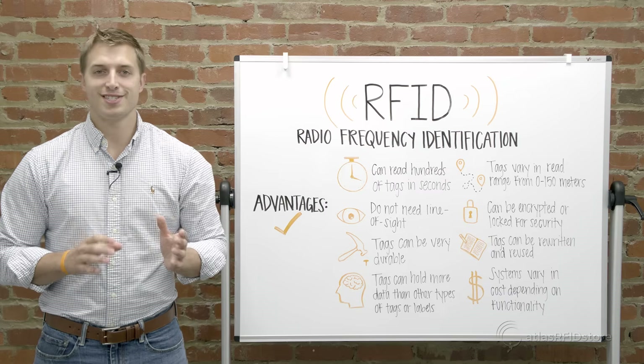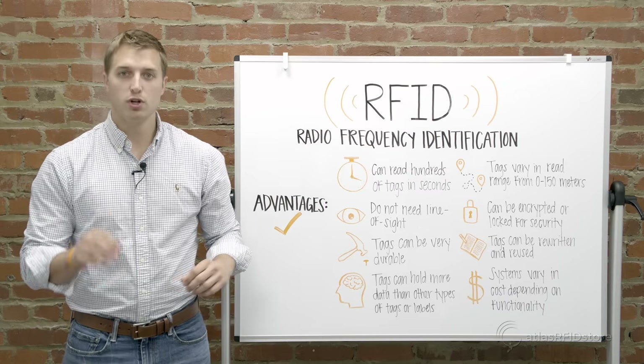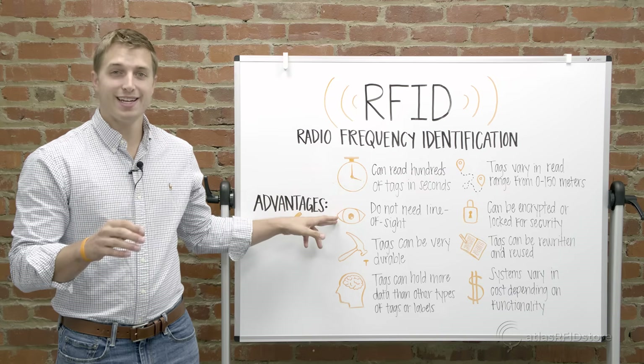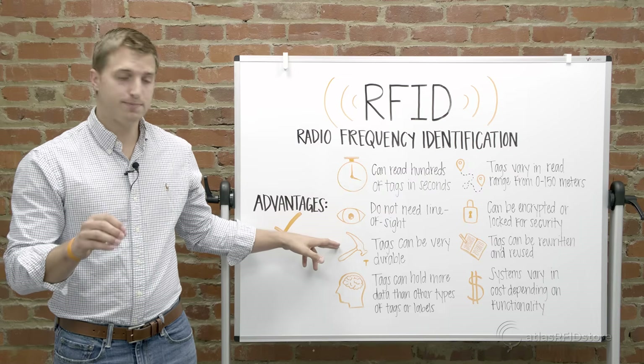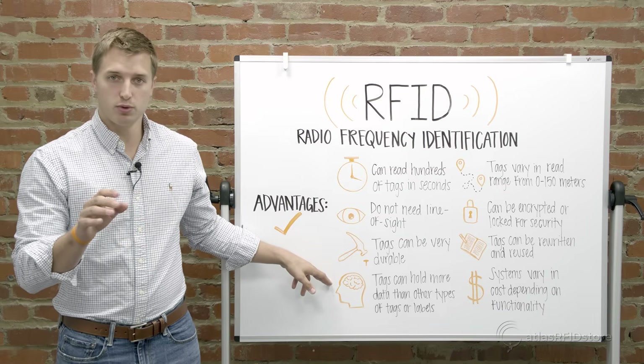RFID technology is similar to barcodes but with a few major advantages. Hundreds of tags can be read in seconds. Line of sight is not needed to read RFID tags. RFID tags can be very durable, and they can hold more data than other types of tags or labels.